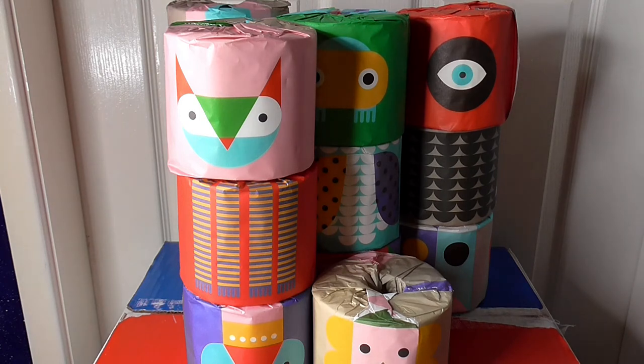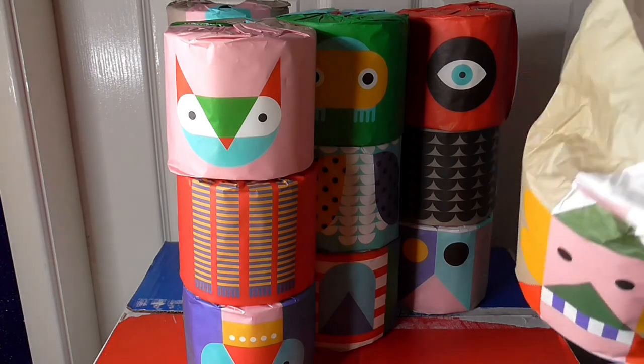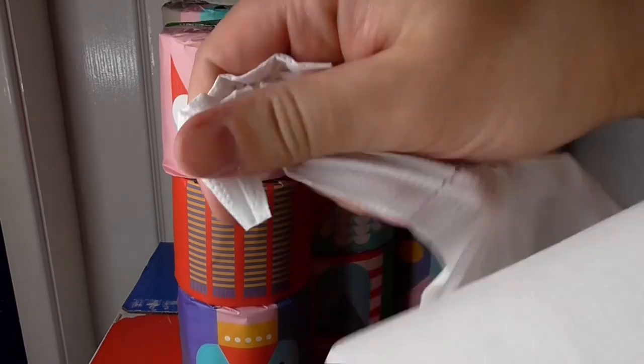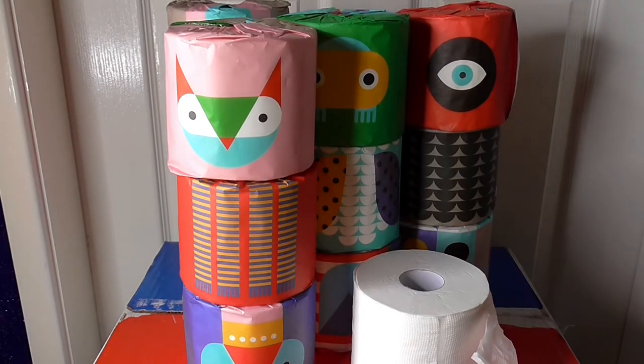Probably the coolest toilet paper I've seen. I'll just show you the actual toilet paper before I end the video — it's pretty good quality. That's one of the more important things. Pretty soft. And there we go. So until the next video, ta-raa for now.